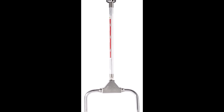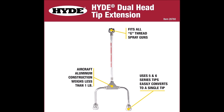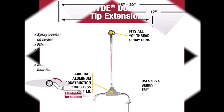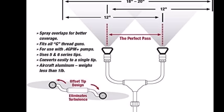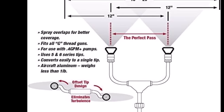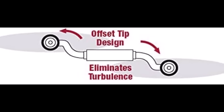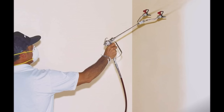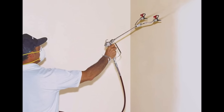Crafted from durable aircraft aluminum, this extension is not only robust but also easy to use and clean. It is designed for use with 4.7 GPM or larger pumps and is compatible with 5 and 6 series tips. Priced at $182.48, the Hi-Dual Head Spray Tip Extension is an investment in tool performance and innovation, offering efficiency, durability, and versatility for your painting projects. Upgrade your toolkit with Hi for a superior painting experience.